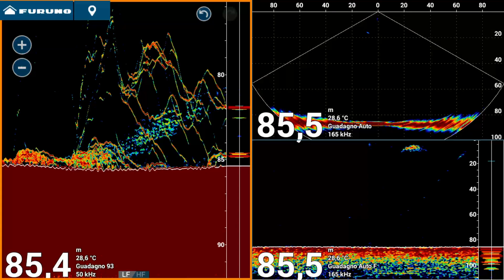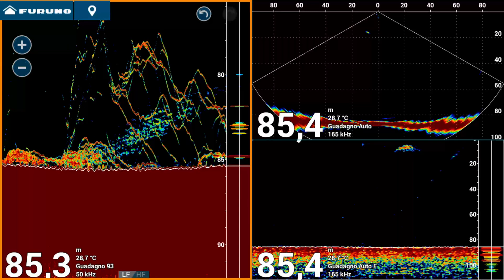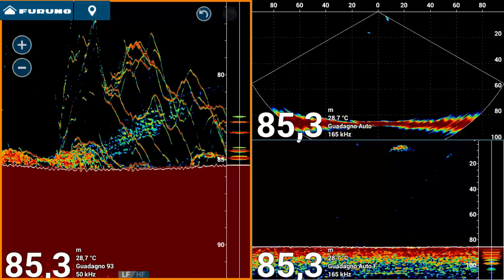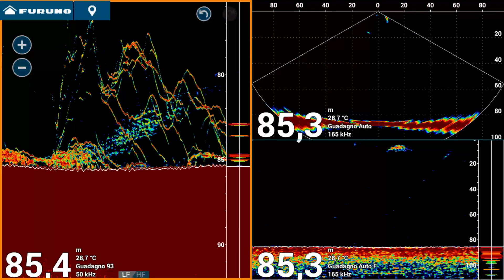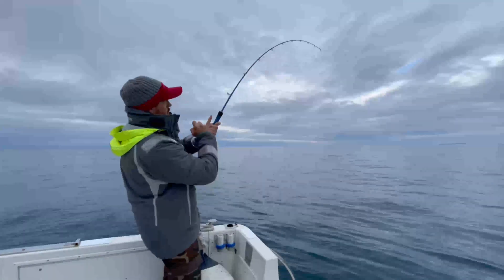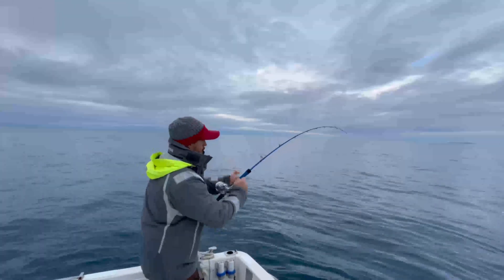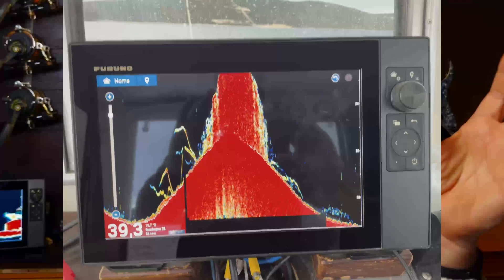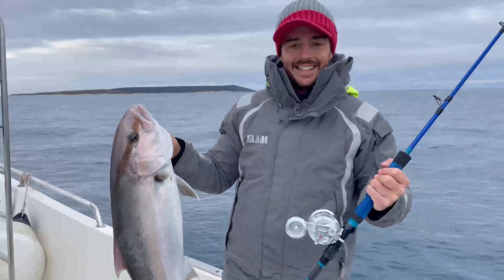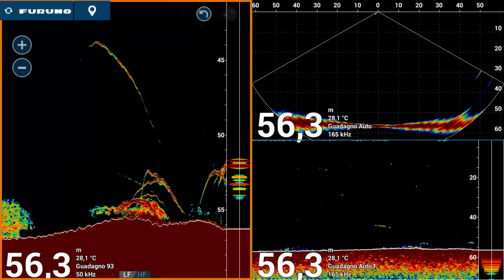While the automatic scale may seem fully automated, it often requires its own settings adjustments. For example, in the TZT3 machine, you can access the menu to manage these configurations. If the scale appears incorrect, such as not displaying the bottom accurately, you can adjust settings like the scale height to fix it. My recommendation is to set the bottom near the base of the screen, leaving a small margin for clarity, but using most of the screen height to represent targets and the bottom as effectively as possible.